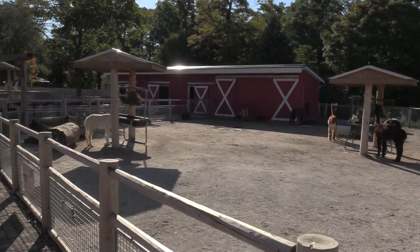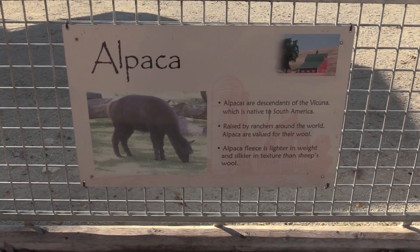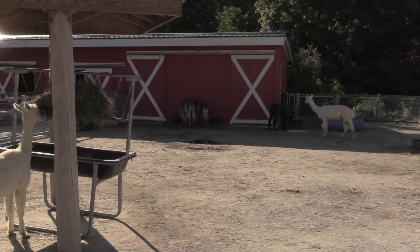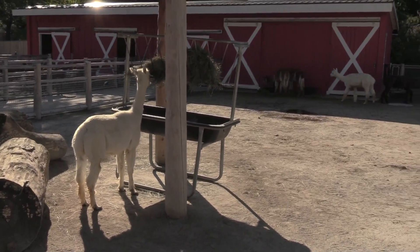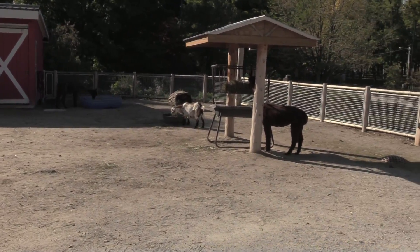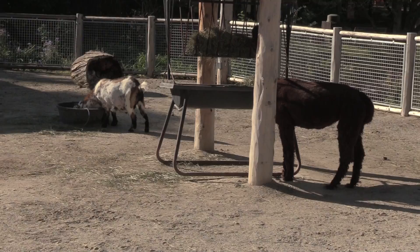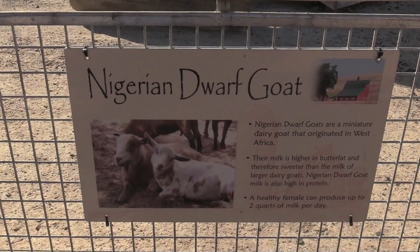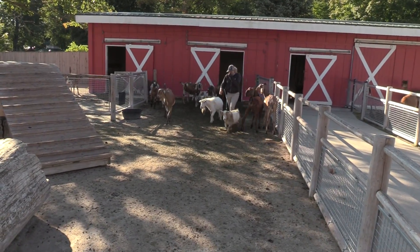First up is the petting zoo. You're going to see some pygmy goats and alpaca — lots of alpaca. These guys are related to llamas; this is just the smaller of the two. You can see one of the goats over here. They also have Lamancha goat, Nigerian dwarf goat, and miniature Nubian goat — various goat species and sizes.